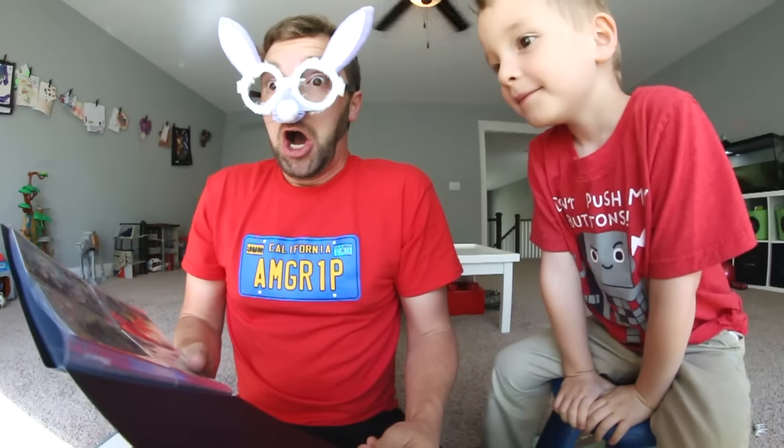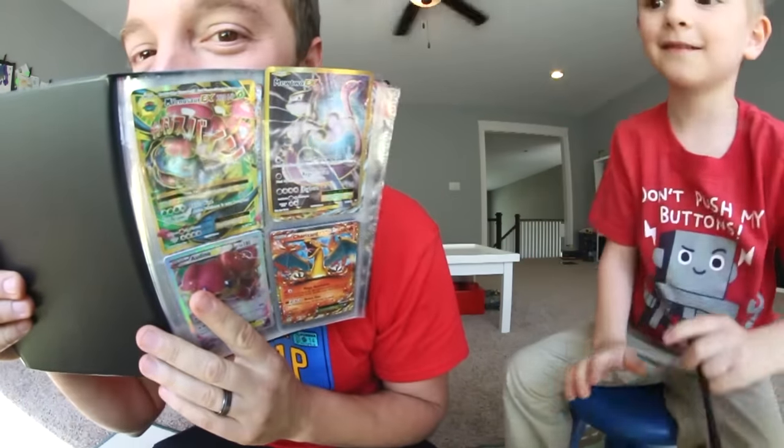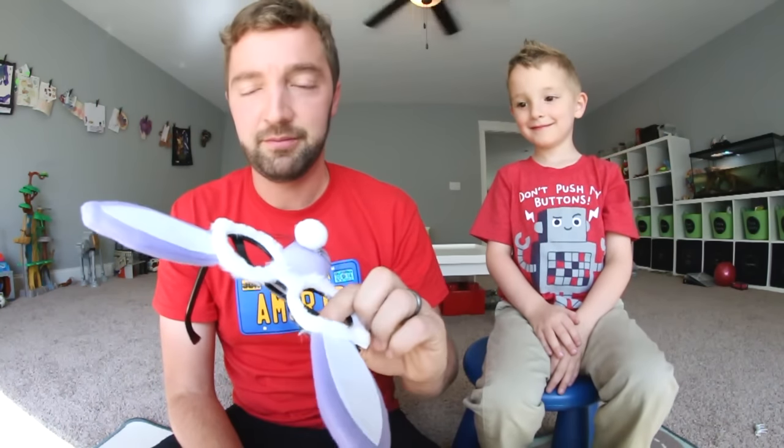It's turtle van time! What's a book? That's not a book — that's a card binder! I'm still wearing these bunny glasses. These are some Pokemon cards Ryden has. Alright, we'll set that aside because you are right — it is turtle van time. And he's not even listening. He's just playing with these bunny glasses.